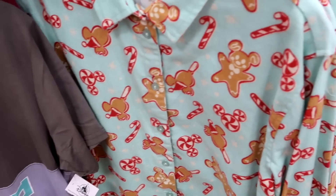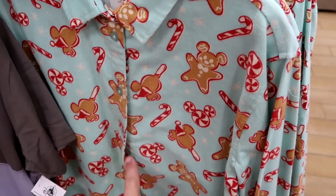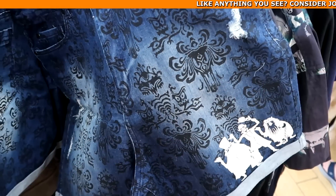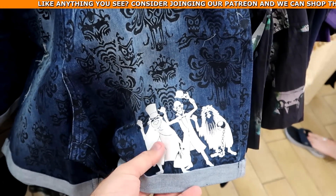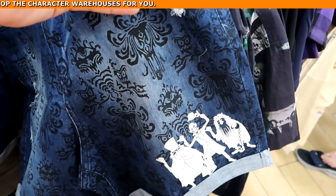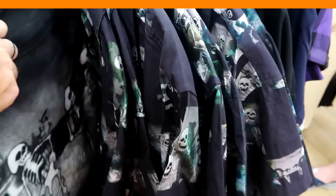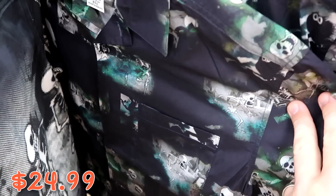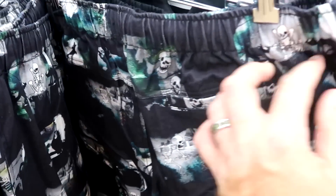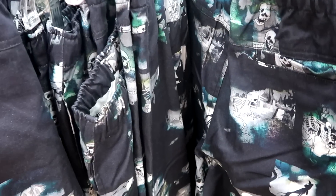They still have Christmas pajama button-down sets with Disney snacks at $12.99, originally $50. Haunted Mansion denim shorts with the three hitchhiking ghosts and Haunted Mansion wallpaper in a weathered material at $19.99 from $40. And a brand new Walt Disney's Silly Symphony Skeleton Dance button-down shirt at $24.99 from $60, with matching elastic-waist pants with pockets at $29.99 from $60.